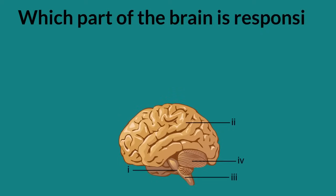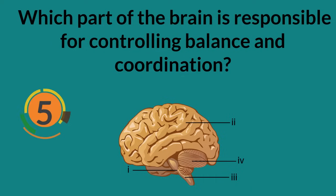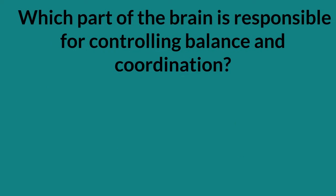Which part of the brain is responsible for controlling balance and coordination? Cerebellum.